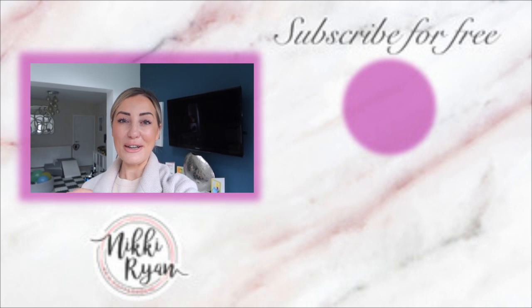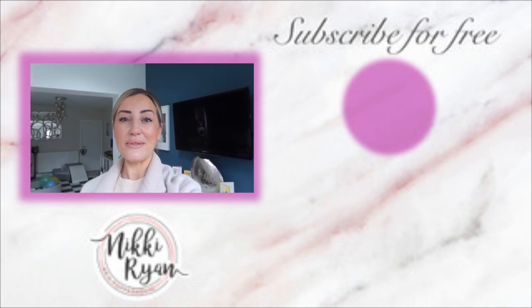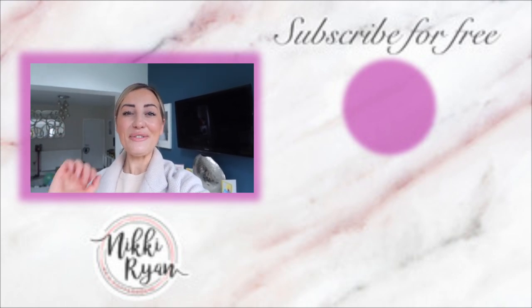I hope you enjoyed that video guys. If you did, don't forget to give it a thumbs up and leave a positive comment down below — that way I know you enjoy these types of videos and I'll make sure to film more of them. Thanks for watching, see you soon, bye!